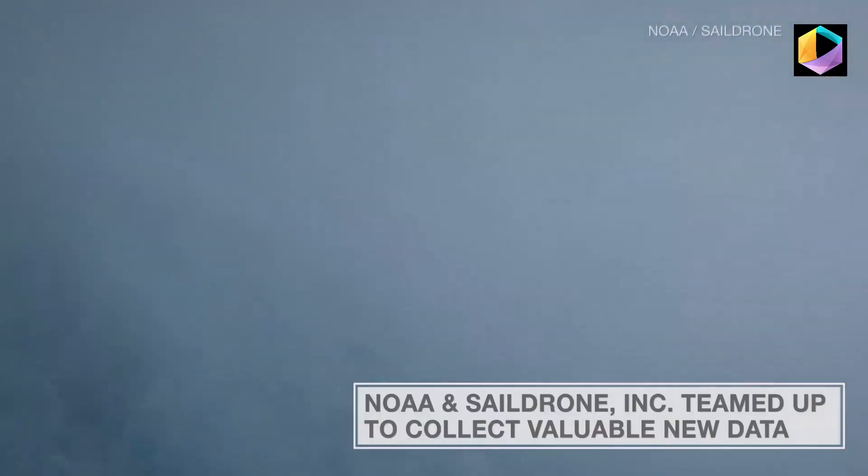This video is from inside of Hurricane Sam, and it was gathered by the combined efforts of NOAA and a company called Sail Drone Inc. By the way, this is the first video gathered on the water from inside a major hurricane in the Atlantic.